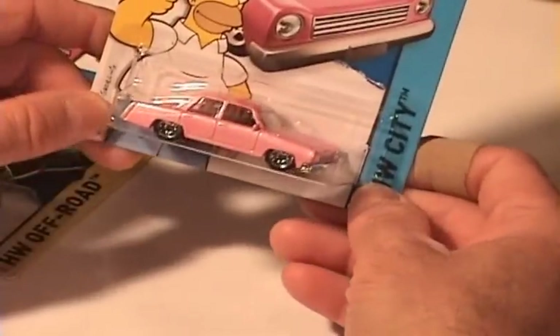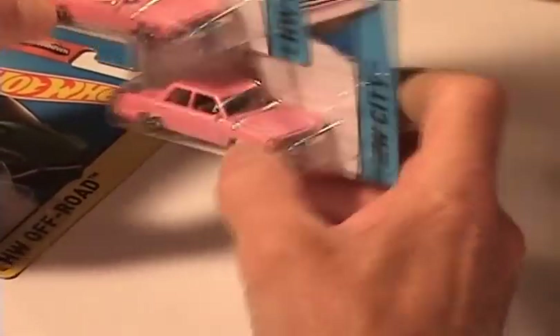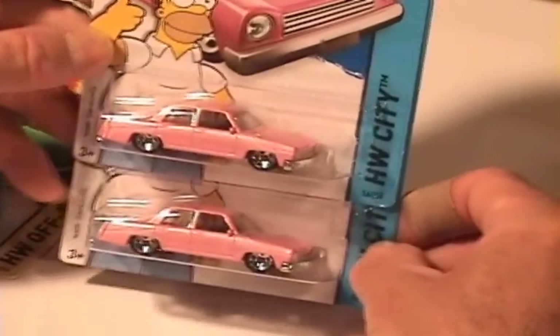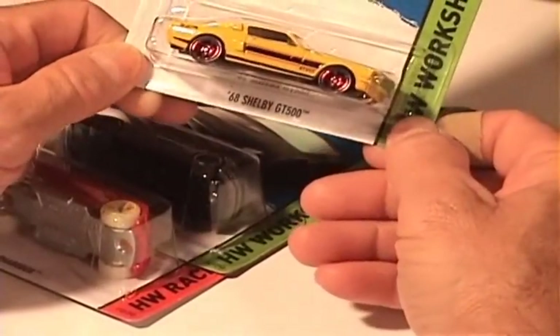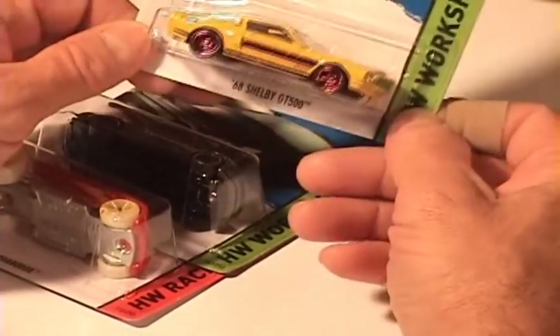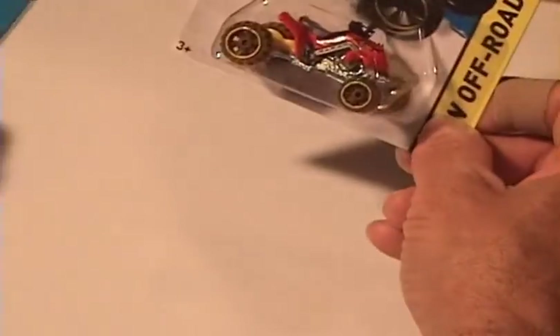Oh, another Simpson car! Well, that's pretty cool — we got two in the case. Maybe we're going to have to figure out a contest or something, I think that would be pretty cool. And the Mustang '68 Shelby GT500 — that is really nice. And the Sand Stinger — I would like to take that thing out for a ride.